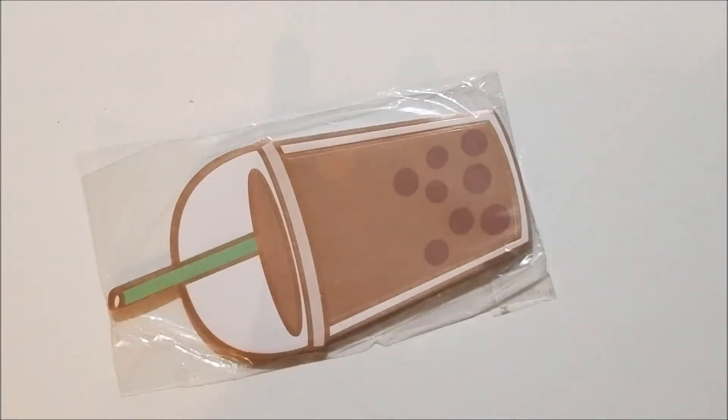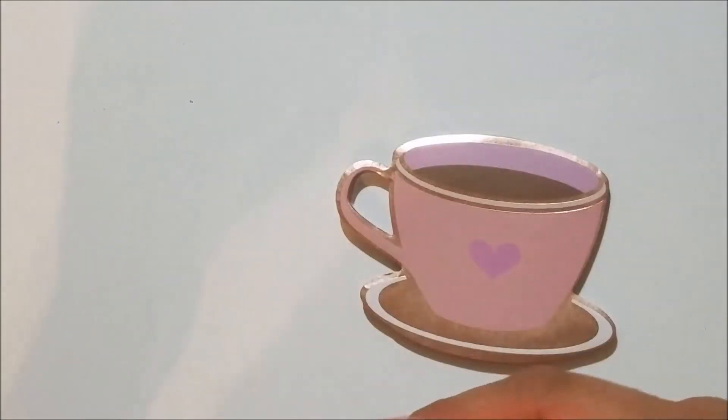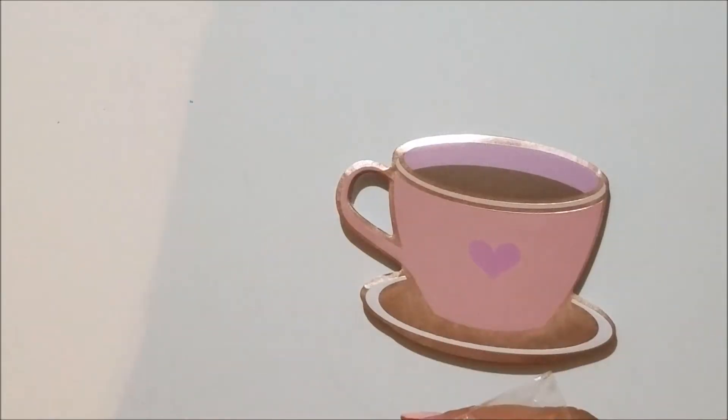Then I got these post-it notes because I've been eyeing them — they're so super cute. I have so many post-it notes though, so I don't really need any more. But when she put the oops bag up I was like yes, I must have them. It was kind of like a compromise — I got them at a significant discount.